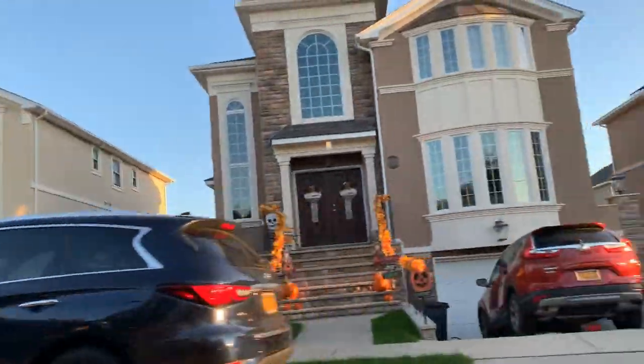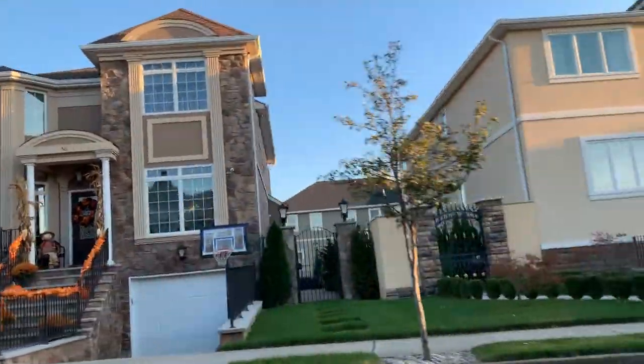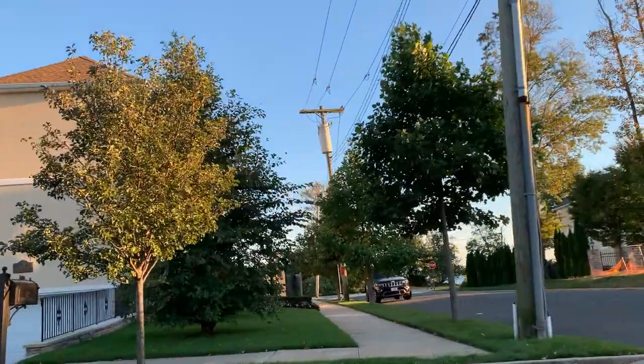A smaller model at approximately 2,000 square feet will cost you approximately $1 million, and the largest model at approximately 4,000 square feet will cost you a whopping $1.8 million.